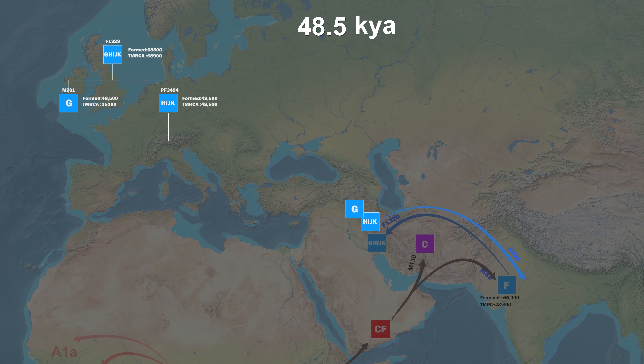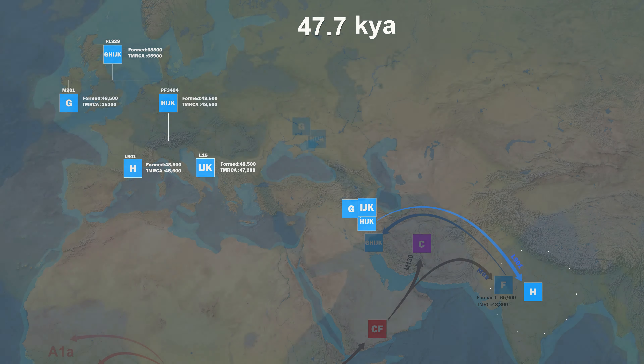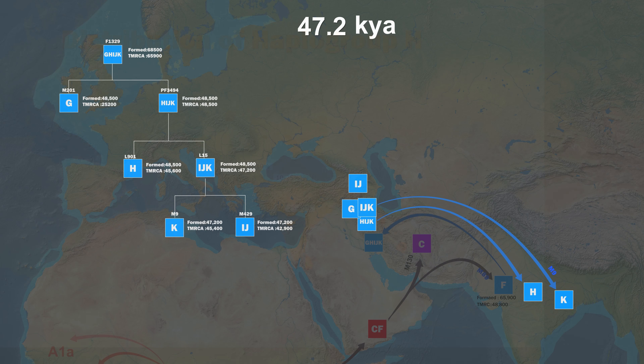Y-DNA haplogroup G was introduced in the last episode. G is derived from G-H-I-J-K. H-I-J-K is also a haplogroup derived from G-H-I-J-K, and it is thought to have formed in Western Asia about 48,500 years ago. Y-DNA H is now widespread, mainly in India.